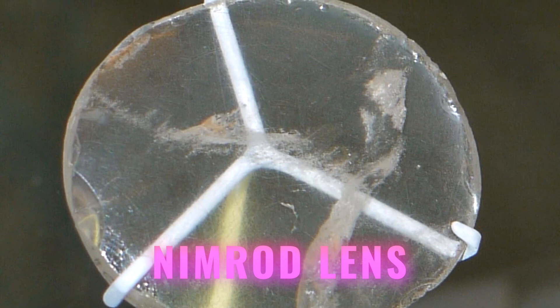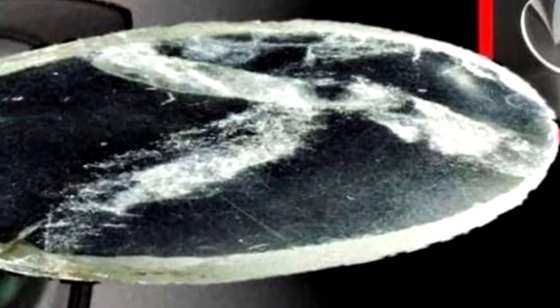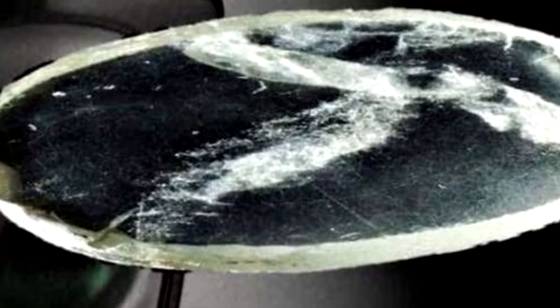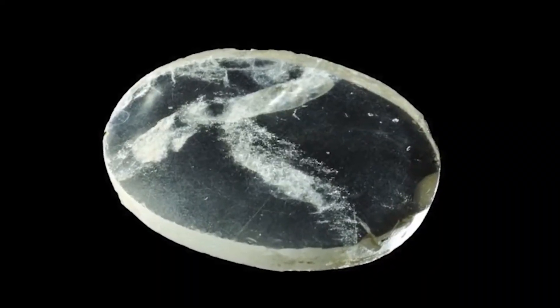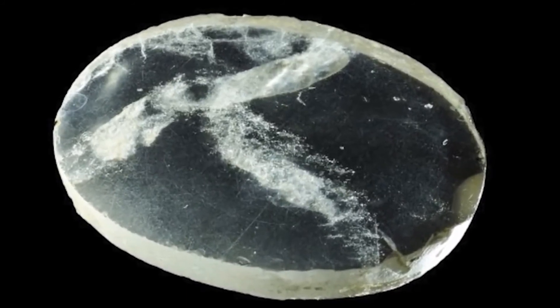Nimrod Lens. The oldest lens in the world is a rock crystal lens that once belonged to Nimrod. This Nimrod Lens was found by an English archaeologist in 1850 in the royal palace of Nimrod in Mesopotamia. By the calculations of experts, it should have been at least 3,000 years old — and you could easily mistake it for an advanced microscope of the 21st century. Researchers believed it was either used by a craftsman to place very small inscriptions on Assyrian artifacts, or as part of a telescope, due to its threefold magnification.